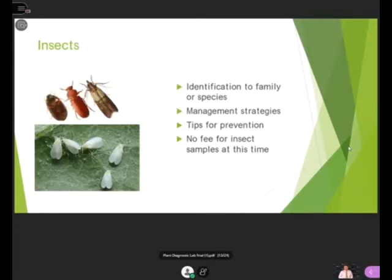For insect identifications, I can identify to family or species if necessary and provide different management strategies. Different insects require different management strategies, and I can also offer tips for prevention. This is free — so if you're worried you have bed bugs but aren't sure, you can send us samples. I can identify them for you, and then you can decide whether you need to pursue control. This saves you from spending a lot of money on a pest control operator to scout your house and potentially find nothing.